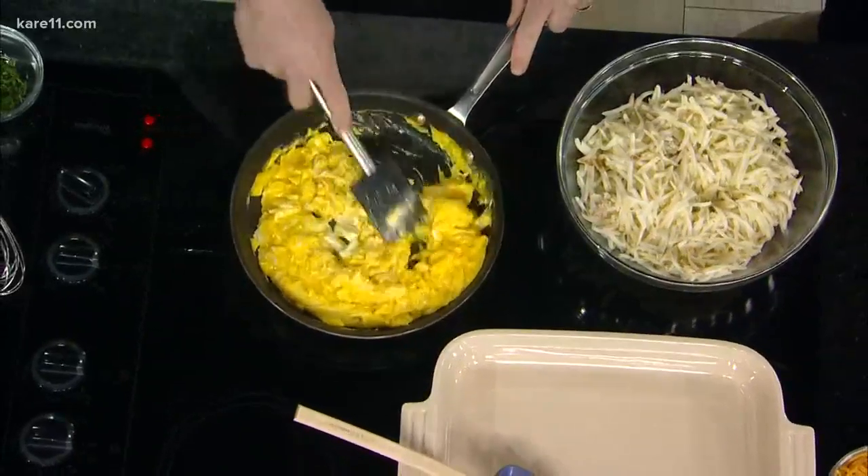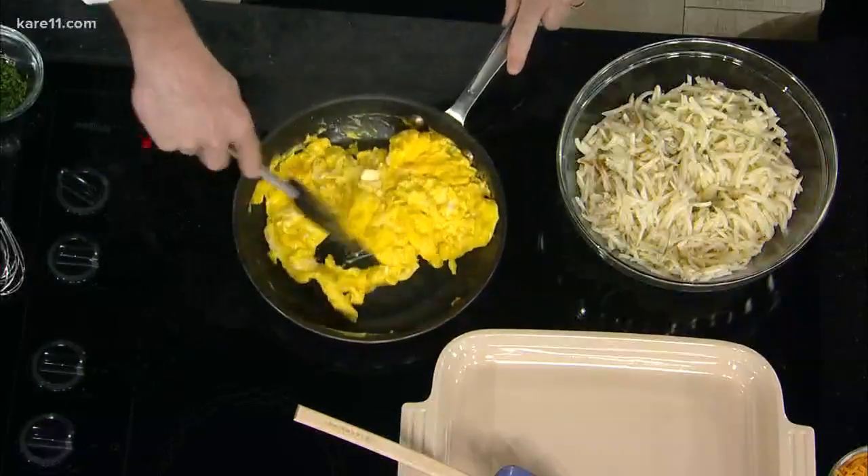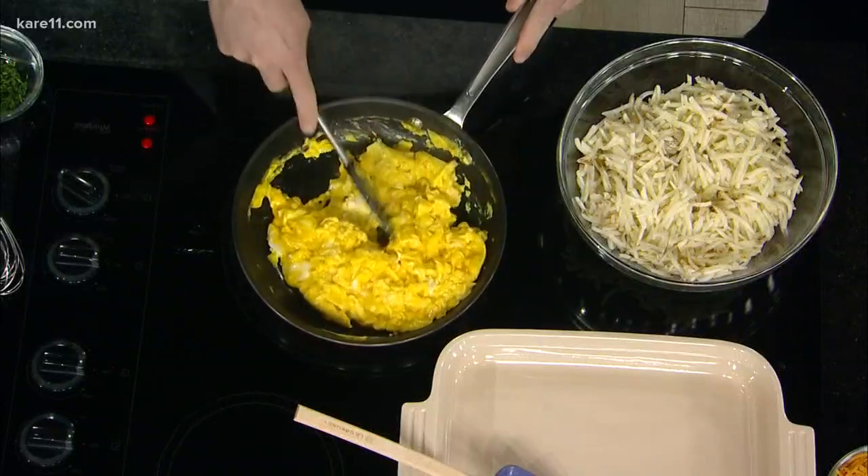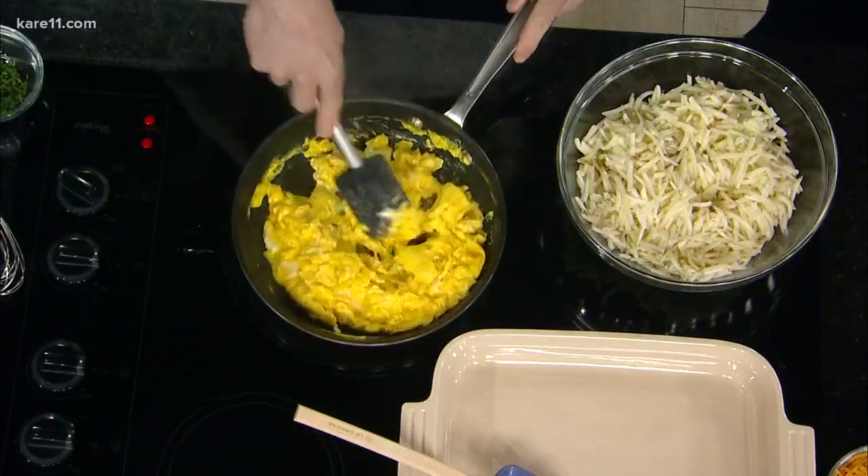I was just folding in the cheese. The eggs are almost cooked here — you don't want to put the cheese in too early, so about 80% done. I fold in the cheese, a little salt and pepper, and these are good to go.